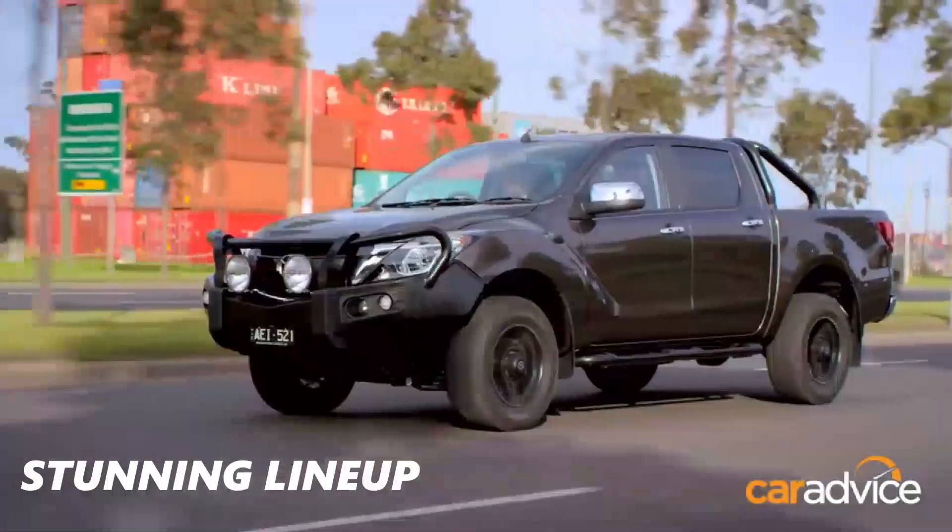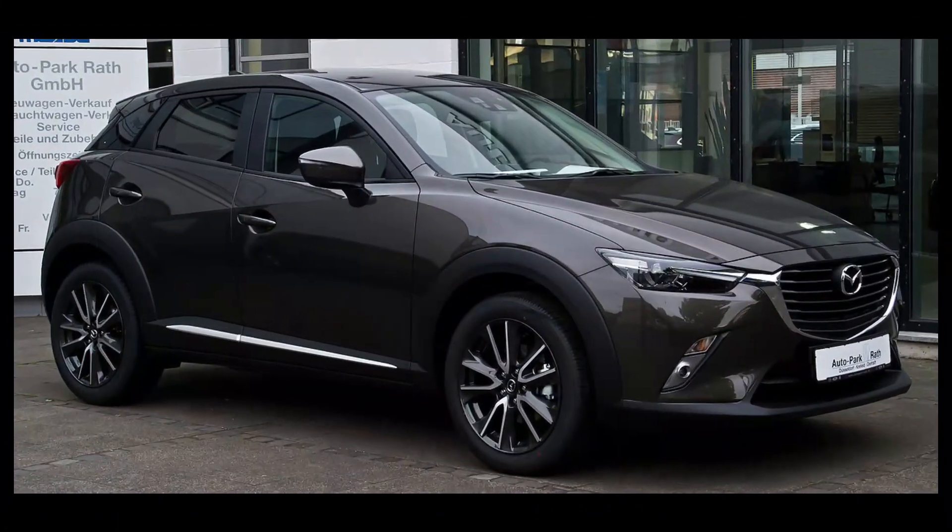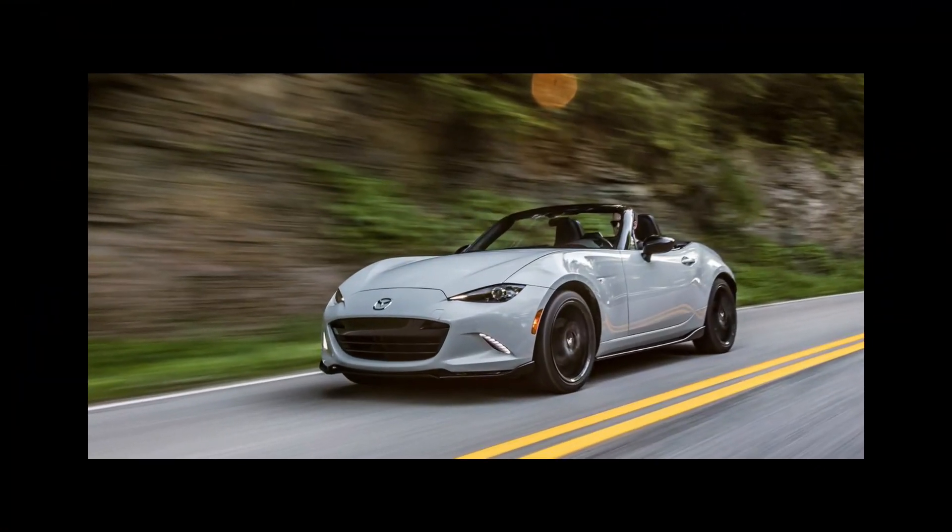The Japanese automaker has a stunning lineup, which includes the family-friendly CX-9, the Rho SUV, and the fun-loving MX-5 Miata sports car.